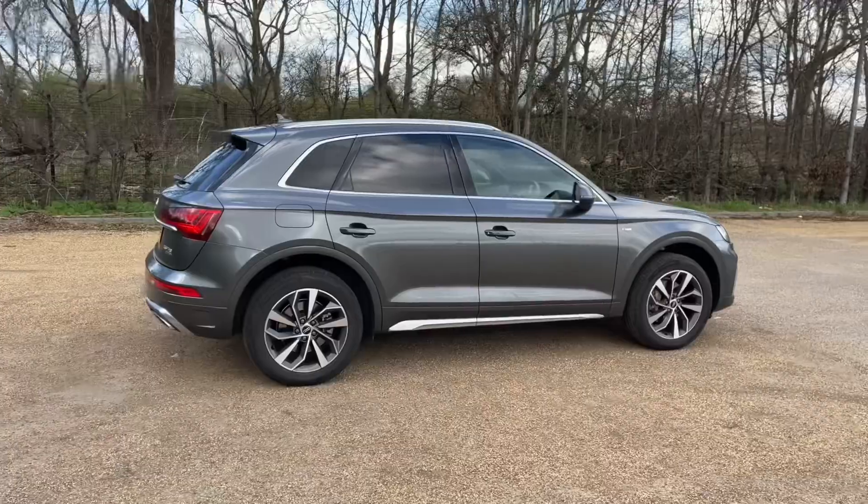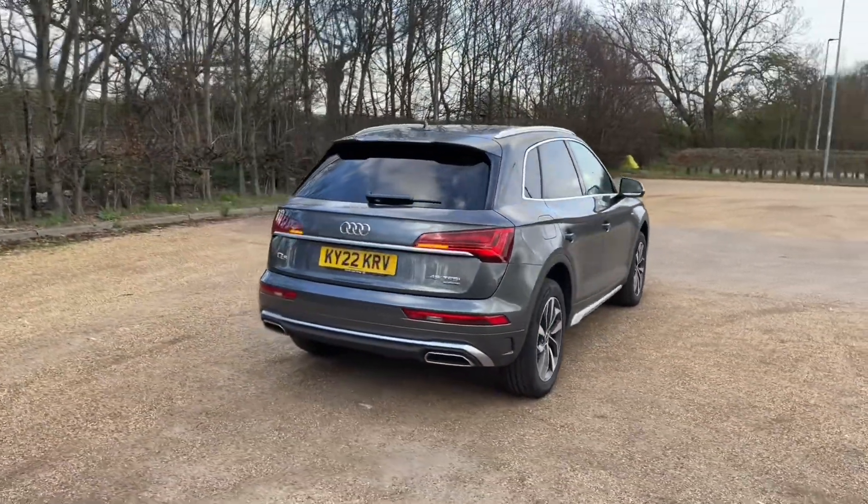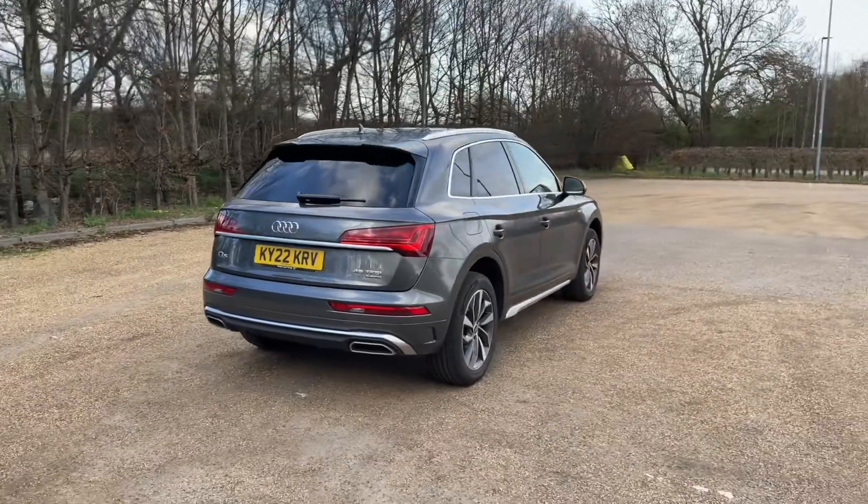It's paired with an automatic gearbox to give you a smooth response driving on the road, and the Quattro 4WD system makes this perfect for all conditions and terrain.